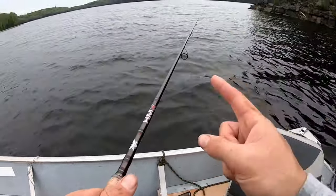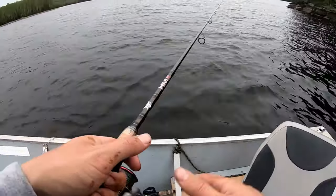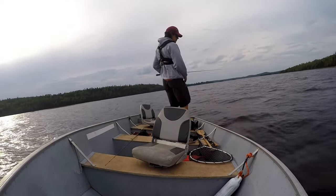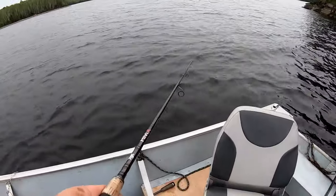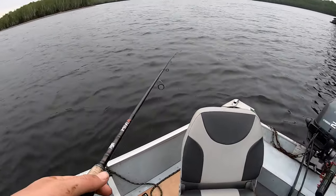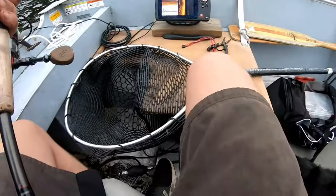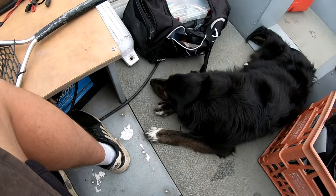Hey guys, welcome back to another video. Today we are walleye fishing — it's a super windy out, I'll show you guys the footage from the other camera. Since it was windy out, I thought it'd be a great night to try for some walleye. Hopefully we can get on some fish tonight. We have a couple hours to fish — just me and Maggie in the boat today. Nice evening walleye bite.